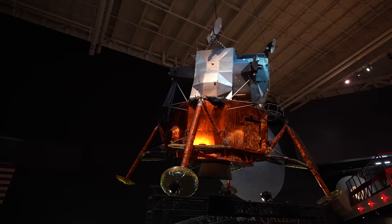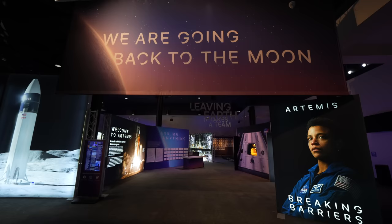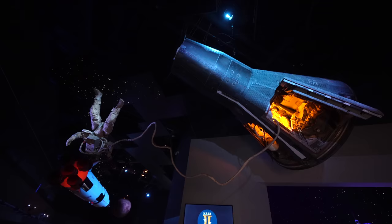You can also drive all the way out to Space Center Houston, but I wouldn't recommend doing that without at least a half day as there's a lot to see there. I have another video on that in the description.